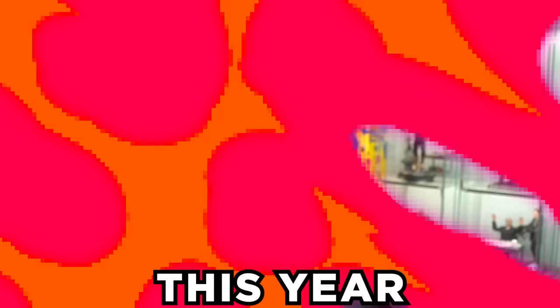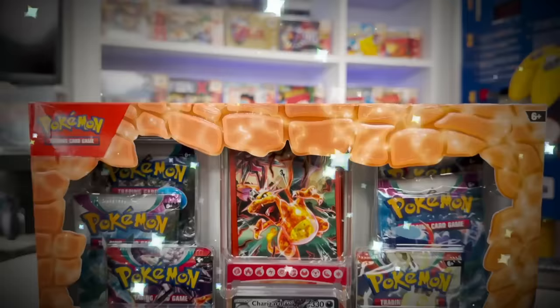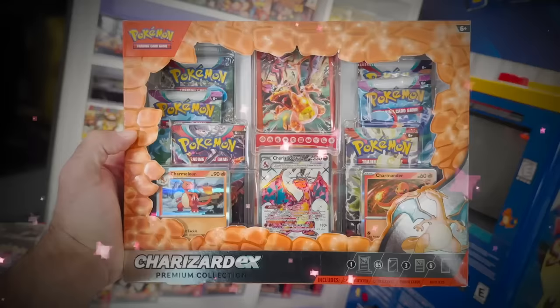Ladies and gentlemen, the wait is officially over because Pokemon just released the brand new Charizard EX Premium Collection Box. It could quite possibly be the best Charizard product to release this year because it includes a ton of exclusive Charizard items — from the entire Evolution line of cards to a full art Charizard, unique sleeves, and a ton more. Opening up this box is going to be quite the experience.